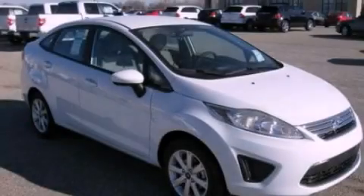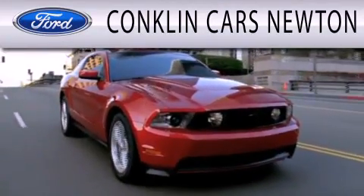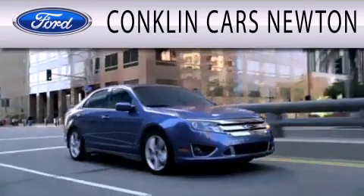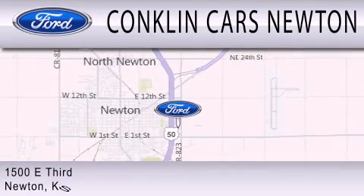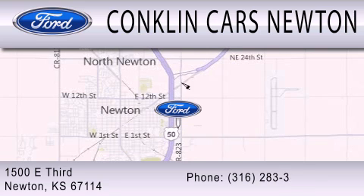This vehicle won't last long at this price. Call and arrange a test drive now. Conklin Cars Newton is dedicated to doing everything possible to ensure that the experience you have selecting your next vehicle is as pleasant as possible. We are located at 1500 East 3rd in Newton.